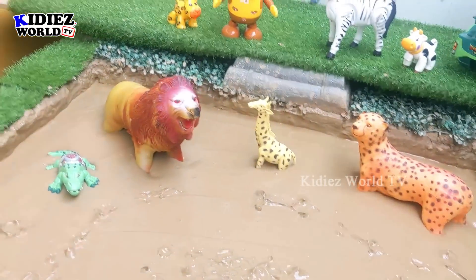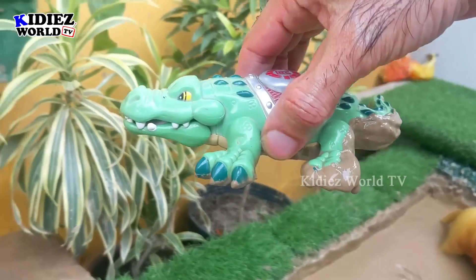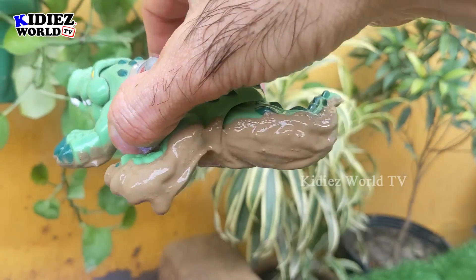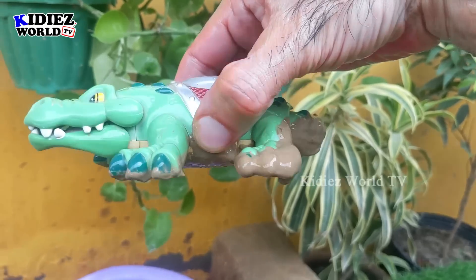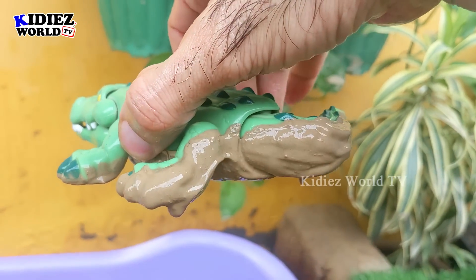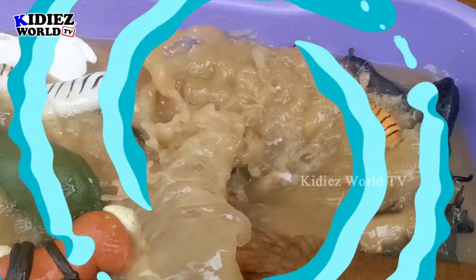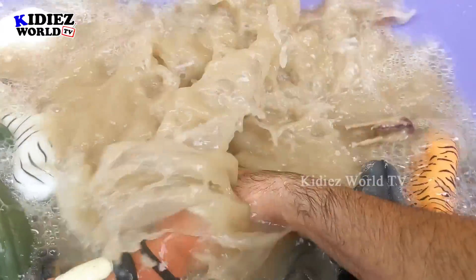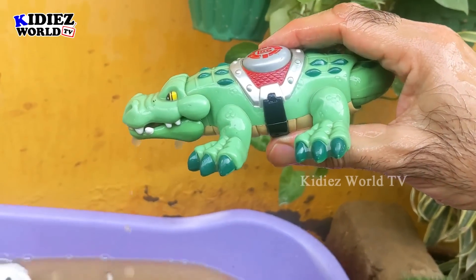Now let's go for the crocodile, which is a reptile and a carnivore animal. Just look at his big mouth and sharp teeth — very straight and sharp. He is very big in size, a very lengthy animal, almost 1400 to 1600 kg. He is very muddy now, so let's wash him. Here we go, crocodile!